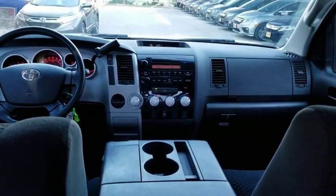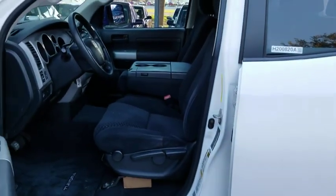Keyless entry, power steering, automatic transmission, adjustable steering wheel, four-wheel disc brakes, cruise control, AM-FM stereo radio, remote power door locks, CD player.